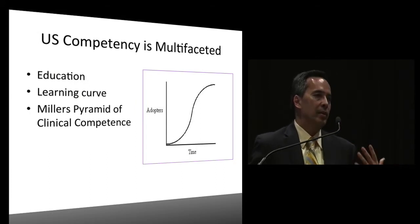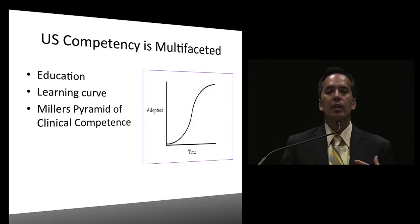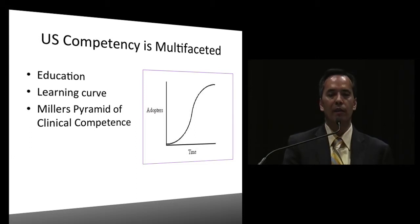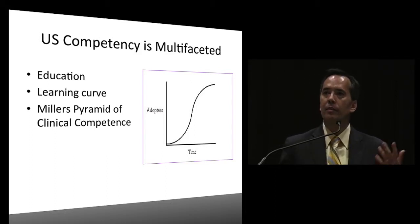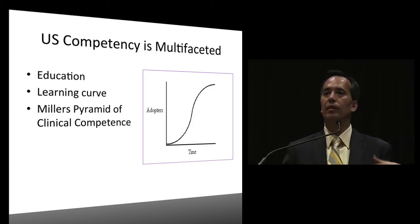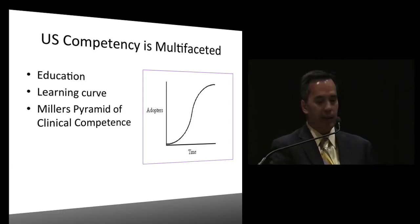Now, what about competency? Competency when using ultrasound is multifaceted. You need education, there is a definite learning curve, and we all know Miller's Pyramid of clinical competence - they know, they know how to, they show, and then they do. At least at my institution going over the milestones, it seems like it's based on Miller's Pyramid moving up through these different categories.